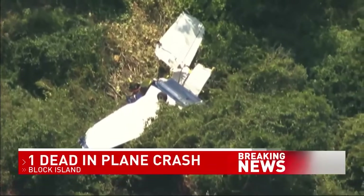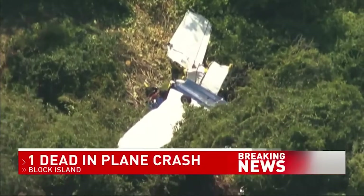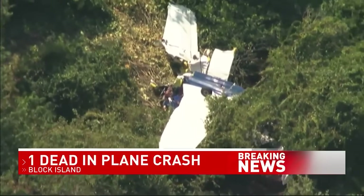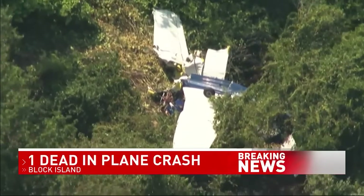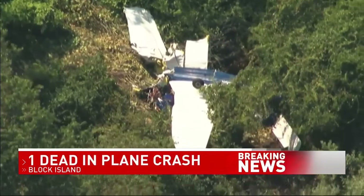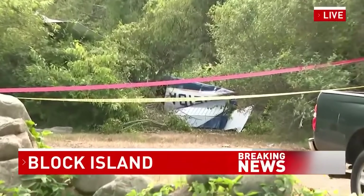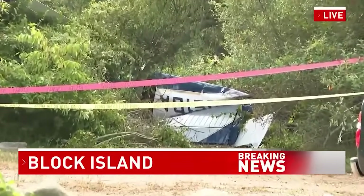On July 30, 2025, a Piper Archer III, registration November 961 Delta Alpha, went down at Block Island, Rhode Island. Three people were on board. One didn't make it — 76-year-old Dan Wilson, a Montgomery County legislator and president of the Empire State Aerosciences Museum.